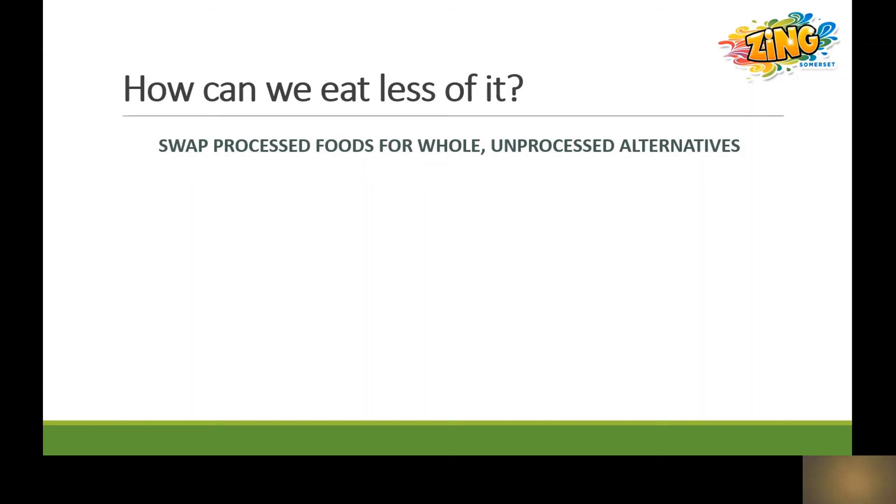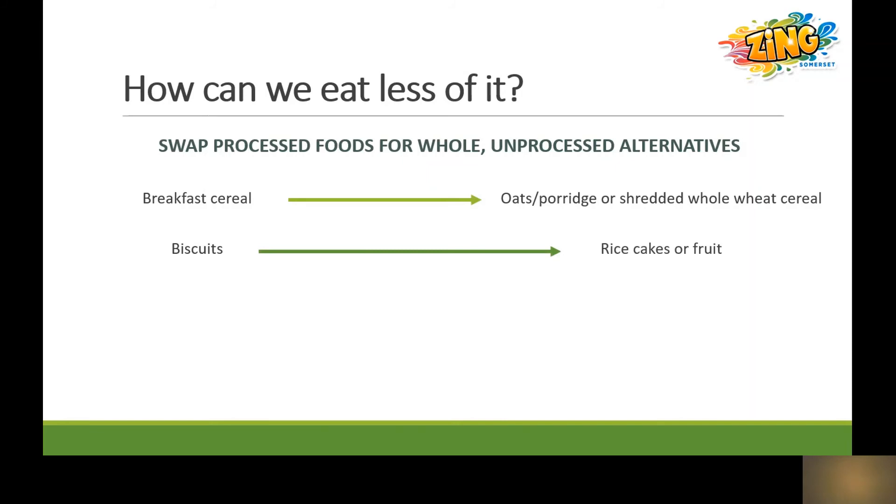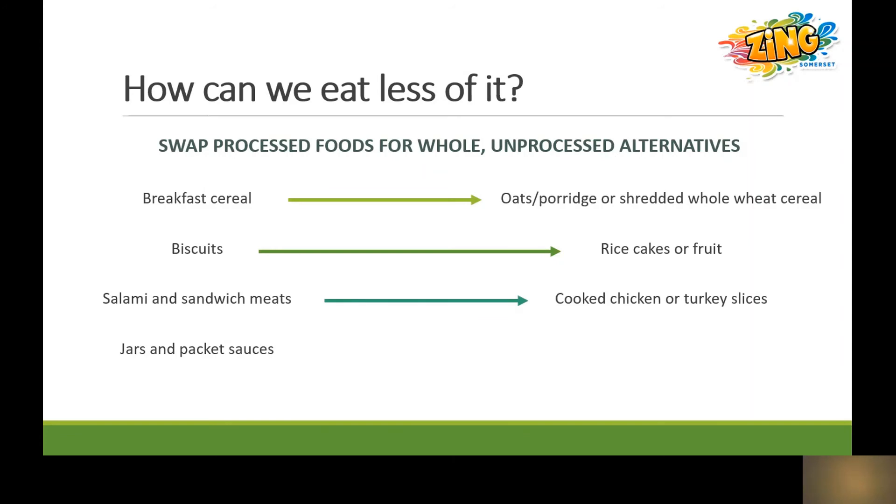So how can we try to eat less of it? First of all, I'd recommend swapping out processed foods for their whole unprocessed alternatives. For example, breakfast cereal can be swapped for oats, porridge or shredded whole wheat cereal. Biscuits can be swapped for rice cakes or pieces of fruit. Salami and other processed sandwich meats can be swapped for slices of cooked chicken or turkey. And jars and packets of sauces can be swapped for tinned tomatoes cooked with vegetables and herbs.